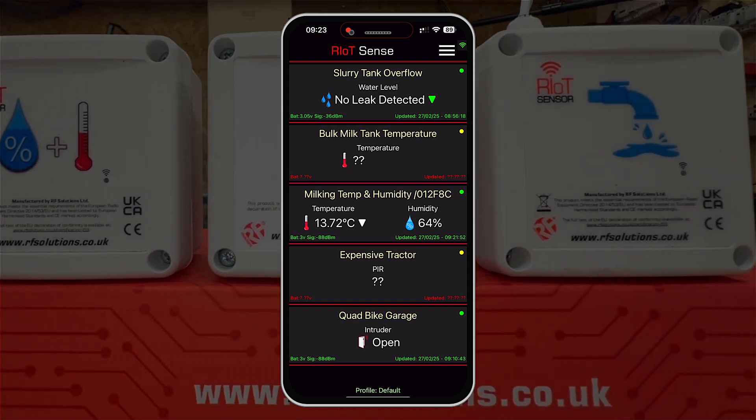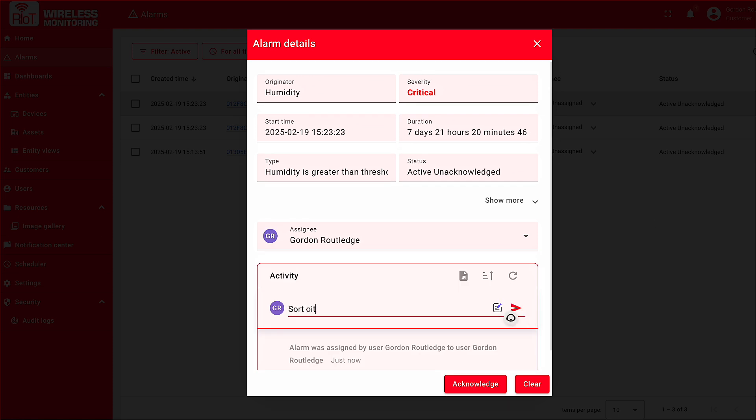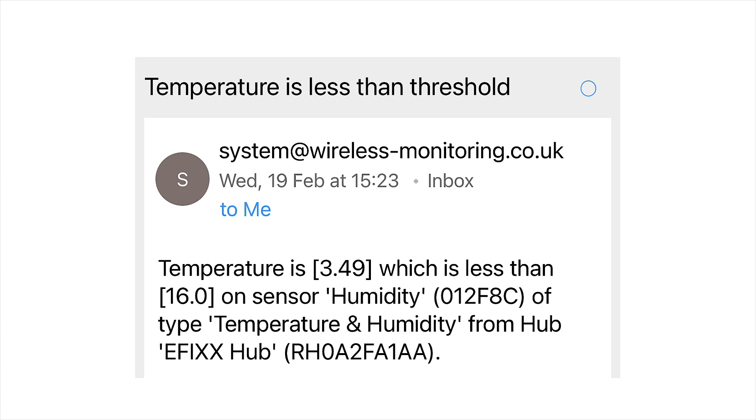Within the portal, you can create custom dashboards to track sensor data over time — whether it's temperature trends, equipment performance, or other critical metrics. You can also set up threshold alerts which send real-time notifications via text or email if values go outside your defined limits.